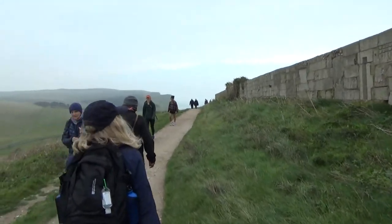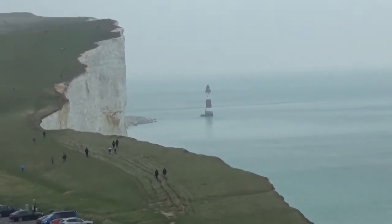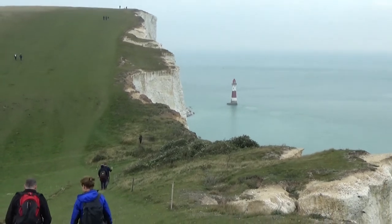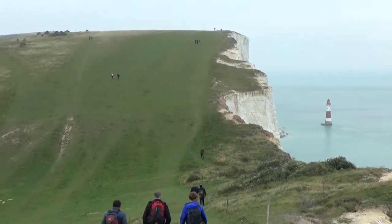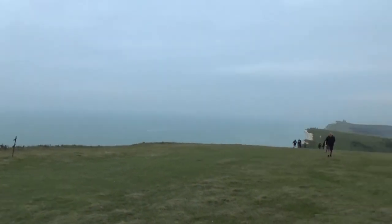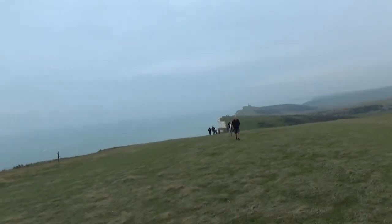We follow the acorn. Look, there's more up! And there is the current Beachy Head lighthouse. Reached the top of Beachy Head — it should be downhill all the way now.